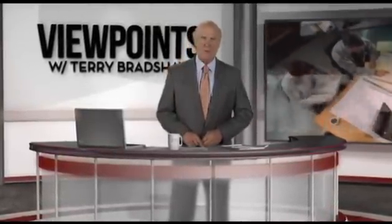I'm Terry Bradshaw. Please join me as I leave the field for the boardroom in search of the best and the brightest people willing to share their viewpoints.